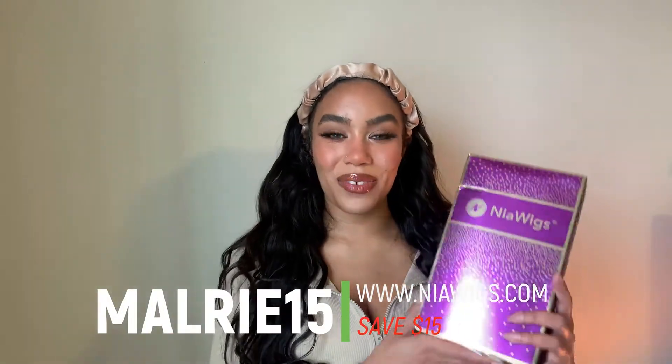This makeup look was done for my Instagram, uploaded at Makeup Mallory — I'll link that below. The contacts I'm wearing are from Salatica, which has really amazing contacts that I wear in almost all my videos. I'll link them in the description with my discount code. Nia Wigs were also kind enough to send me a discount code for all of you — use code Mallory15 to save money on your entire purchase from Nia Wigs.